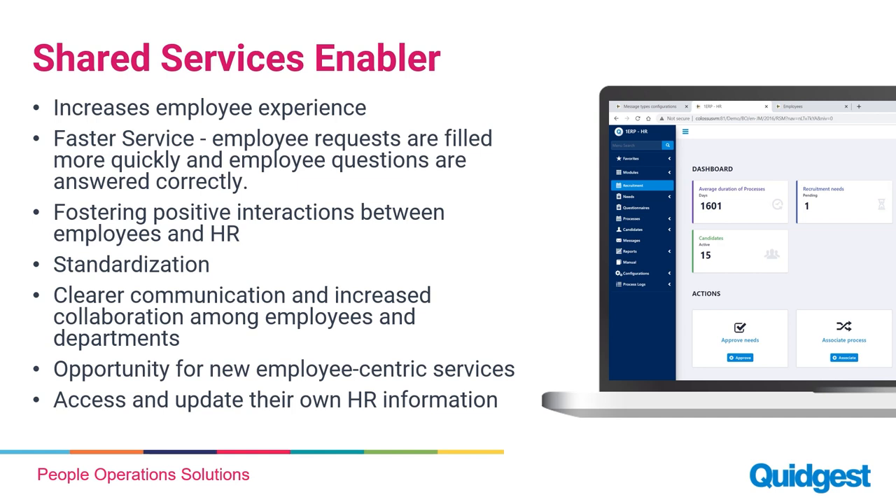It also gives employees access to view and update their own HR information, reducing a lot of admin work. One key thing people don't often consider when enabling shared services with technology is the opportunity to have new employee-centric services provided. Even beyond what we know today, we can increase services in the future — creating new request types like enrolling in a health plan, or sending messages for employees to gather for a run or marathon. New types of services, even ones we haven't thought of yet, can be made available.